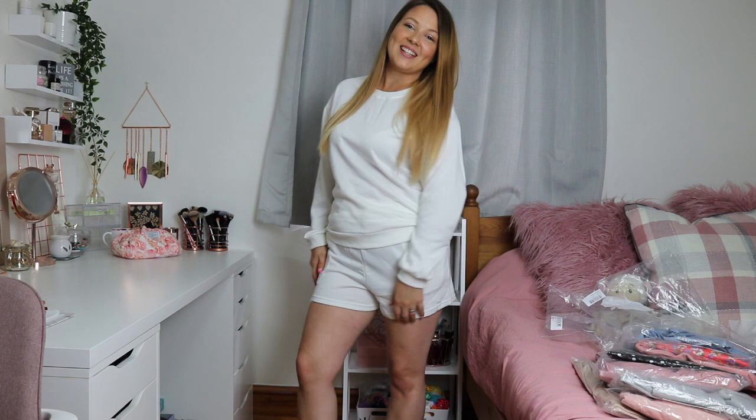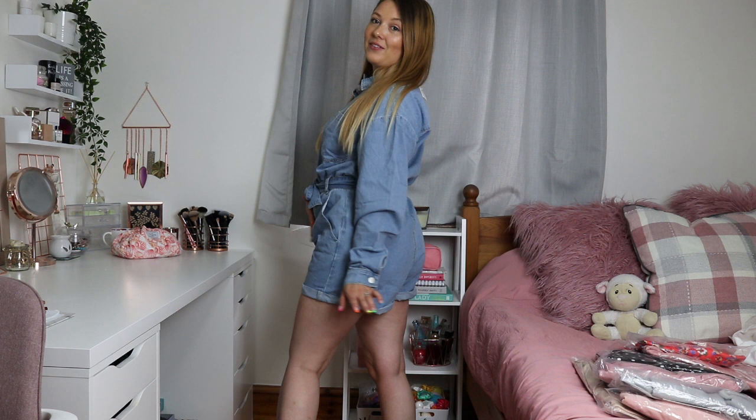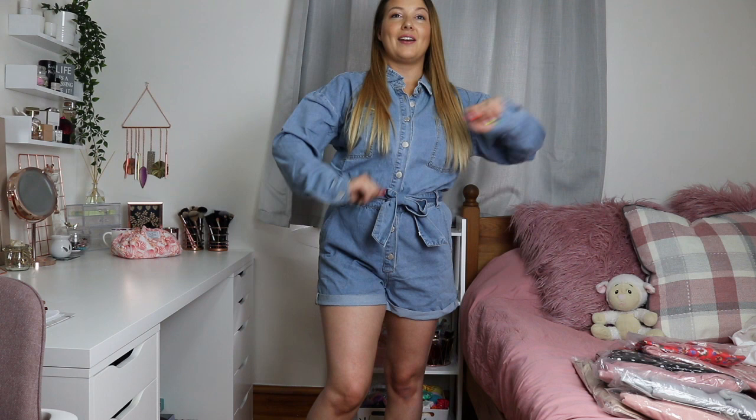This is the blue denim button-down playsuit. I absolutely love this. The short length is absolutely perfect — not too short but not so long you'd be sweating. I'm not the best at doing up bows so I need a nicer way to tie the middle belt, but it's so flattering where it cinches in at the waist. This is a size 12 and it's perfect for my body proportions. It's gorgeous material — light but not too light — and it's got pockets, which I'm obsessed with.